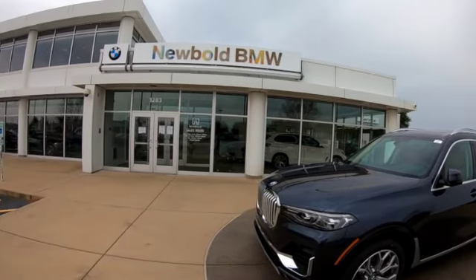Again, I'm Blaine with Newbold BMW. Come on by and see us, give us a call, or schedule an appointment online.